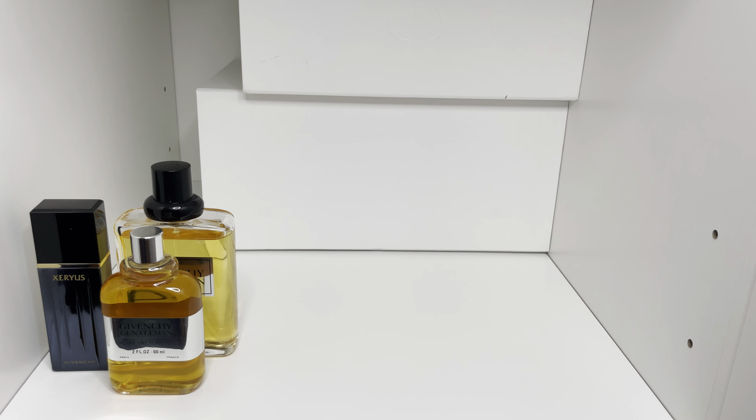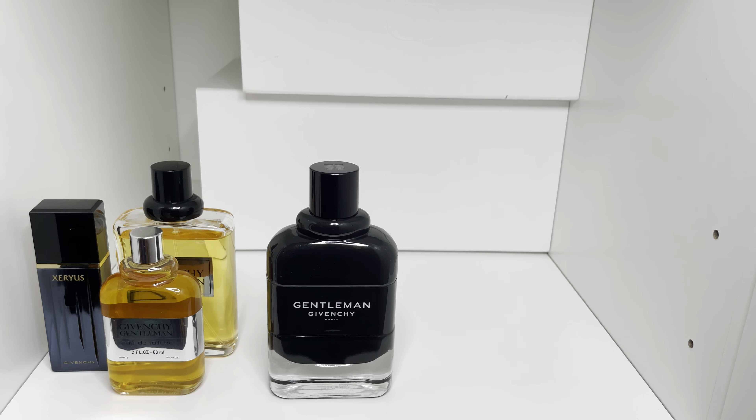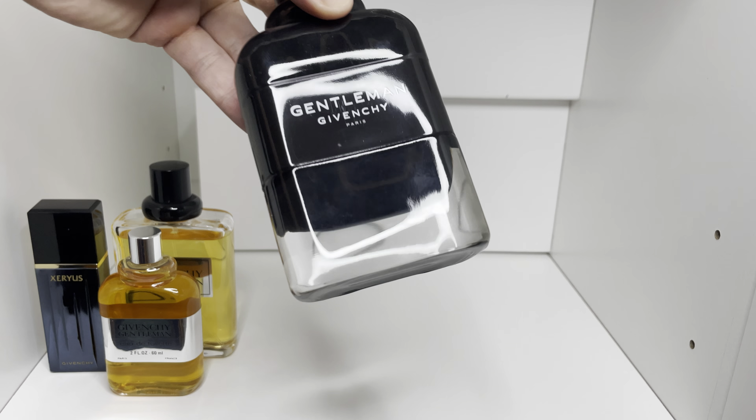Next up is one of the more modern Givenchys, and this is the EDP. Very resinous iris going in that Dior Homme range — Tolu Balsam, the iris, very resinous, kind of smoky, very modern still. I think it's definitely not bad. I don't mind wearing this at night when I'm around more people, and I won't pull out the Frederic Malle that night, so I'll pull out something like this.